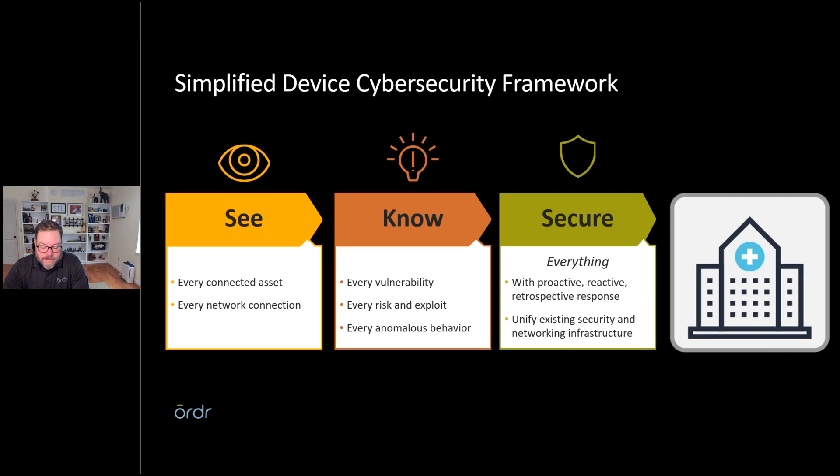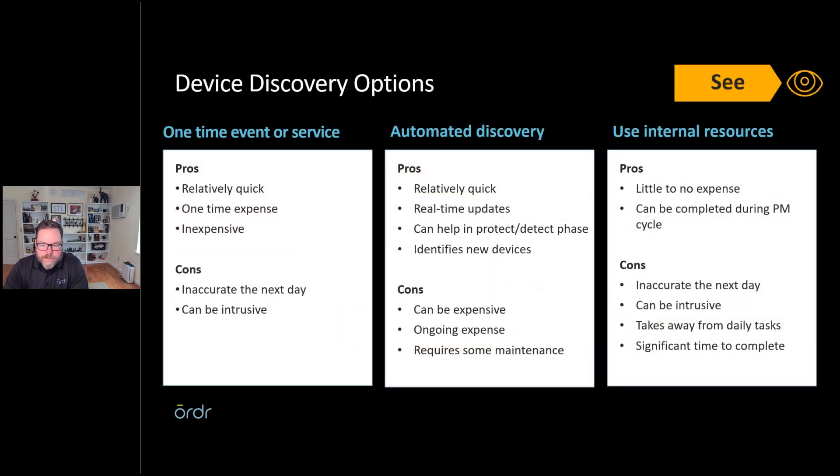'Know' means knowing what vulnerabilities are out there, what risks and exploits are available for those devices, and understanding the behavior of those devices — knowing what your device is supposed to do, monitoring that, and being able to react if it acts outside of its known behavior. Then 'Secure' — using tools already available to us, because manufacturers, once they stop supporting the device, will no longer upgrade the operating system.